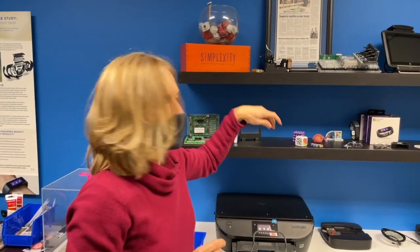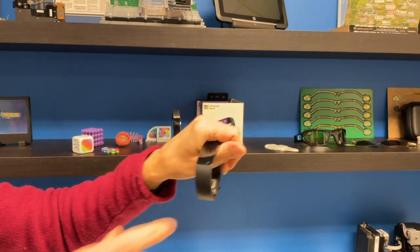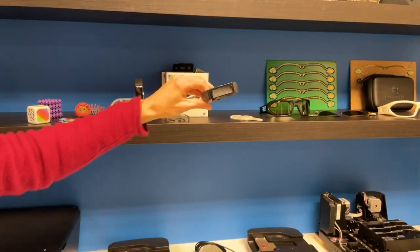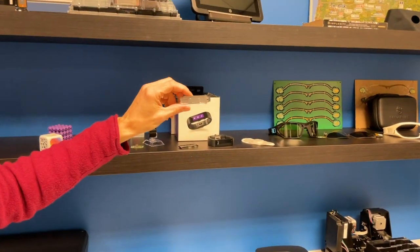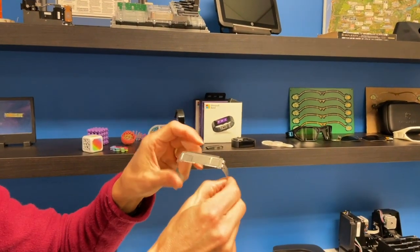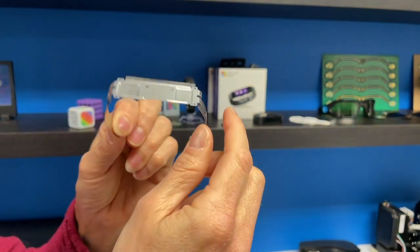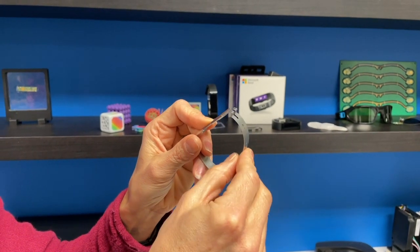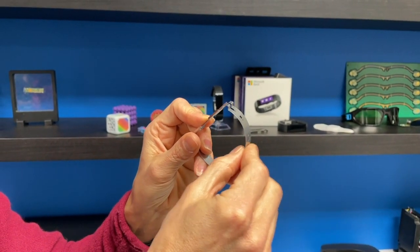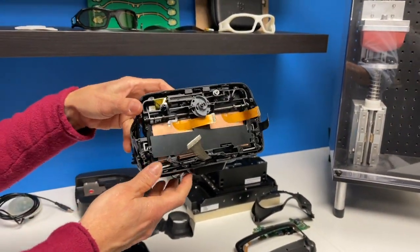Some of the other parts that we've designed — this is an older wearable product from the Microsoft Band, now discontinued. This Microsoft Band has a metal part in there that's the structure. Our mechanical engineers designed the sheet metal stamping to have that stiffness. We also did a lot of finite element analysis to make sure that as this flexed many thousands of times, it wouldn't break.